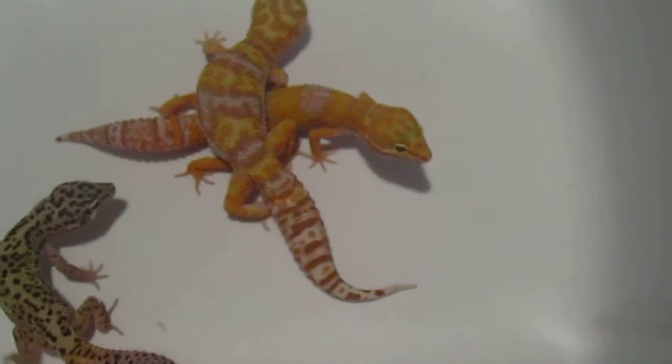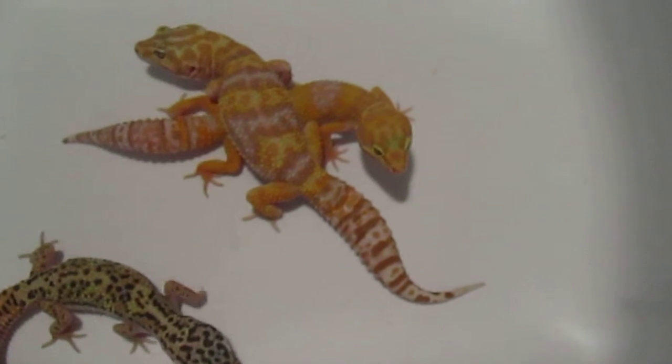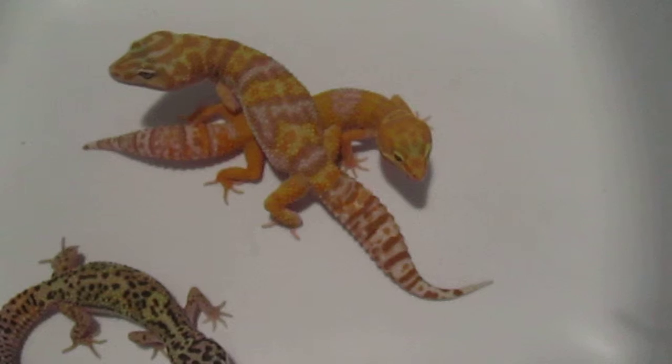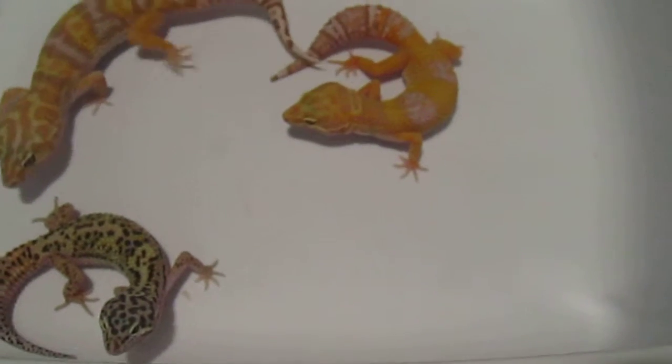The female Tangerine Albino down there underneath him is gaining slowly. She was 29 grams when I got her and is now 32. She's finally starting to eat good.